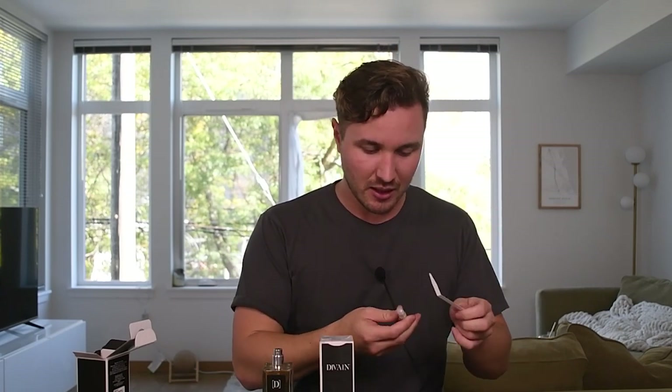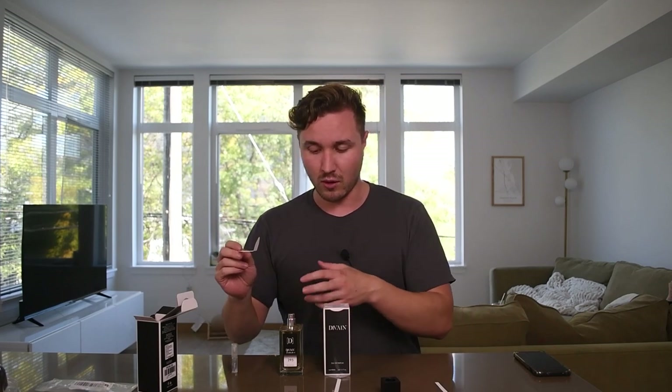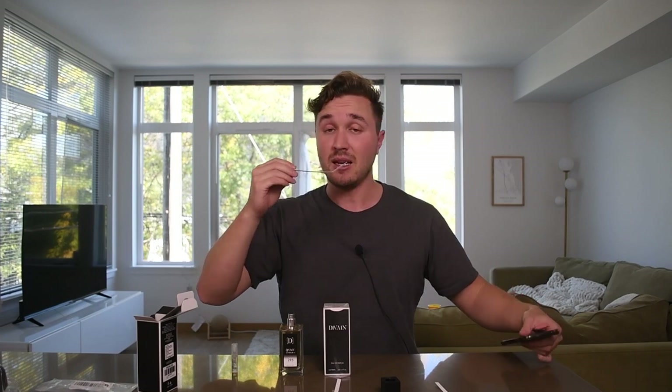Just off memory, I'd say it's about 90% similar to the original — maybe even more. Comparing them side by side, the clone might be a little sharper but they're very similar. It's about as strong as the original Tom Ford, both around moderate projection. I'm not sure about longevity on the clone yet, but the smell itself is really good — the jasmine comes through and it's very well blended.